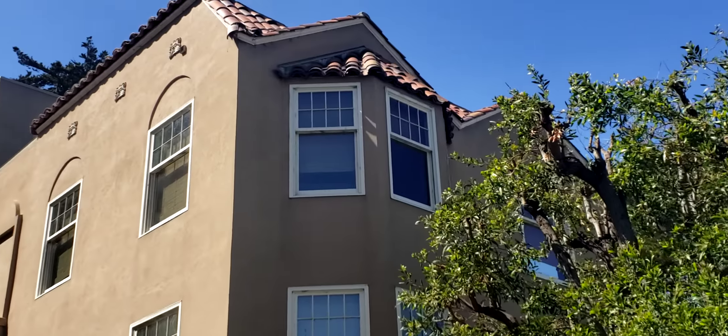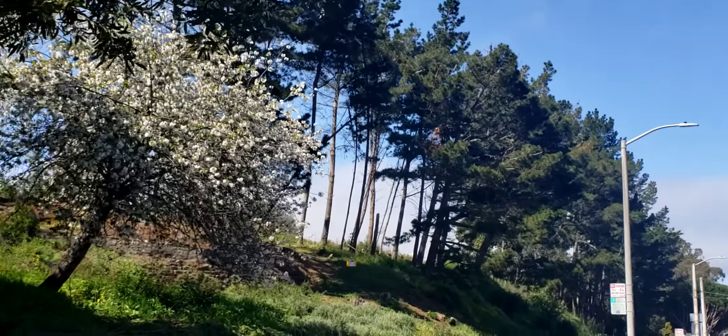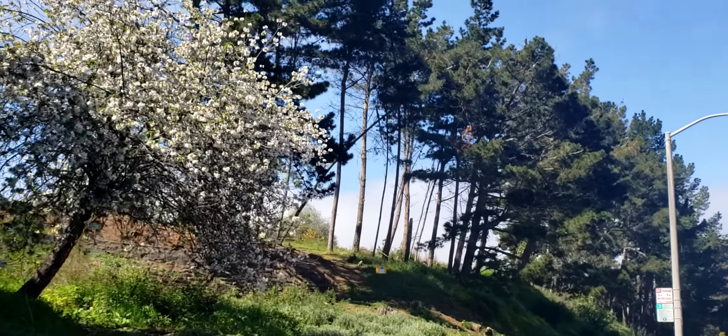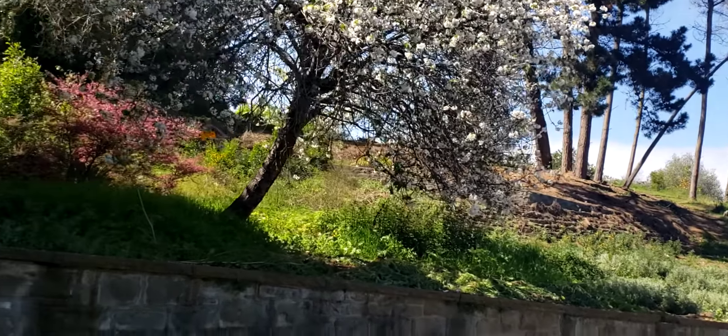Here's one that's kind of a little bit Spanish style with tiles on the top. And then as you can see, we start with the Presidio. That's their backyard — you just walk out here and there you are.